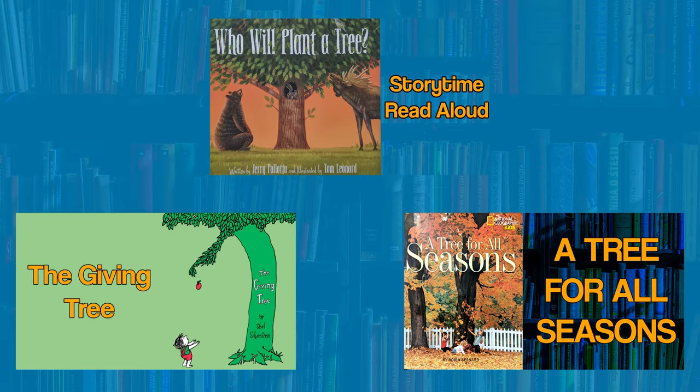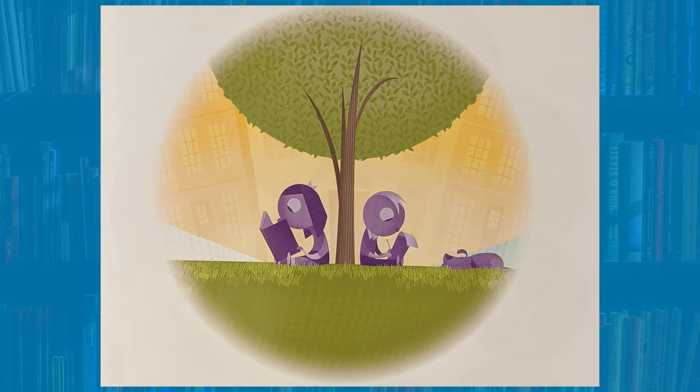Hey everybody! We have read many books about trees recently. In these books, we have learned about the different variety of trees and we have learned about how trees change through the seasons. Today's lesson will help us learn more about why we need trees.